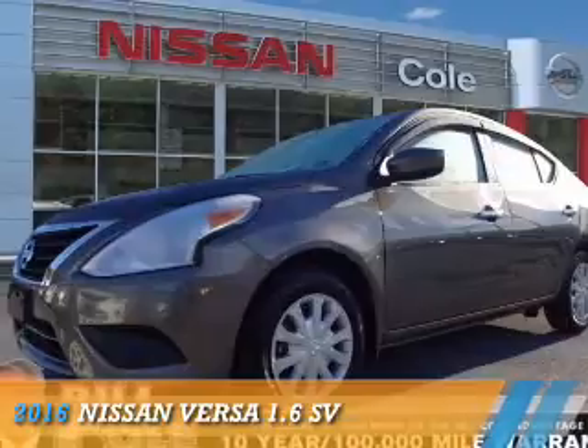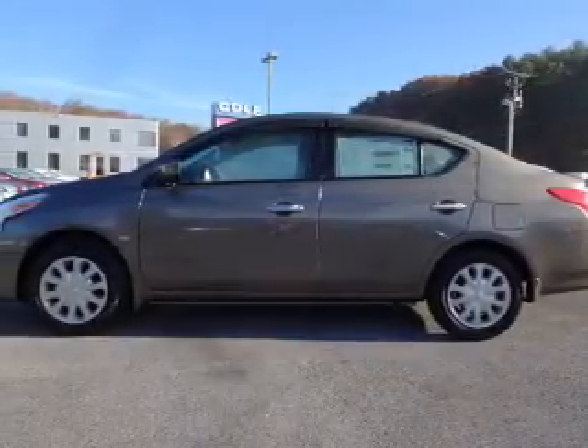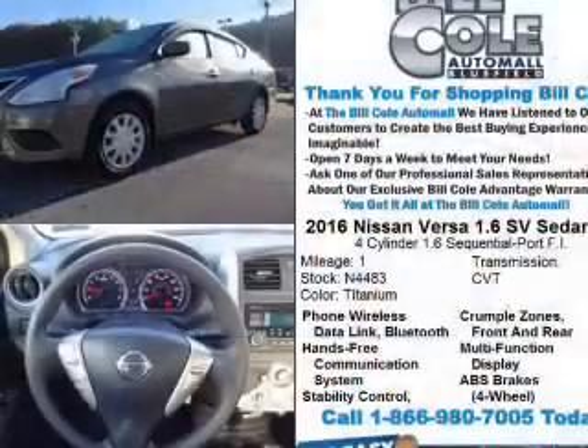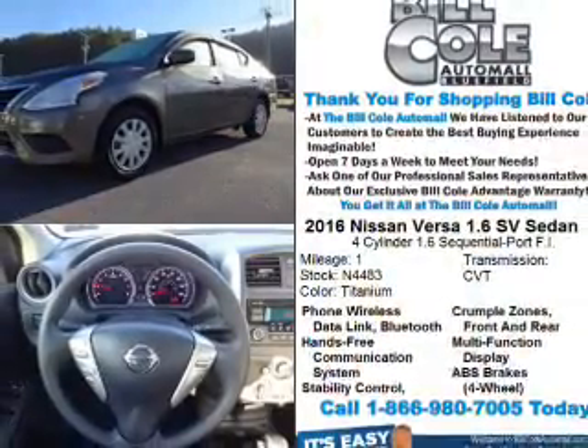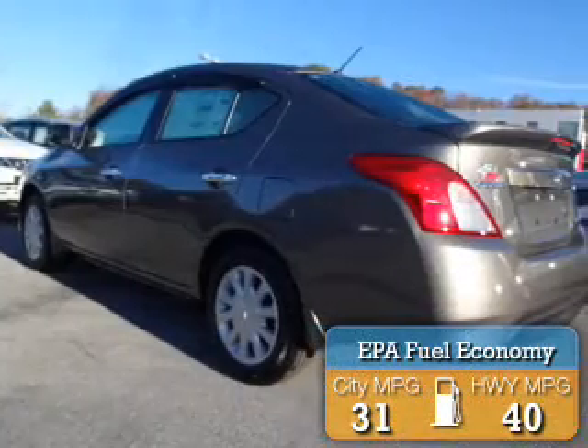Presenting the 2016 Nissan Versa. It's powered by front wheel drive, a 1.6 liter 4 cylinder engine, and a continuously variable transmission. Great fuel efficiency saves you money by requiring fewer trips to the gas station.